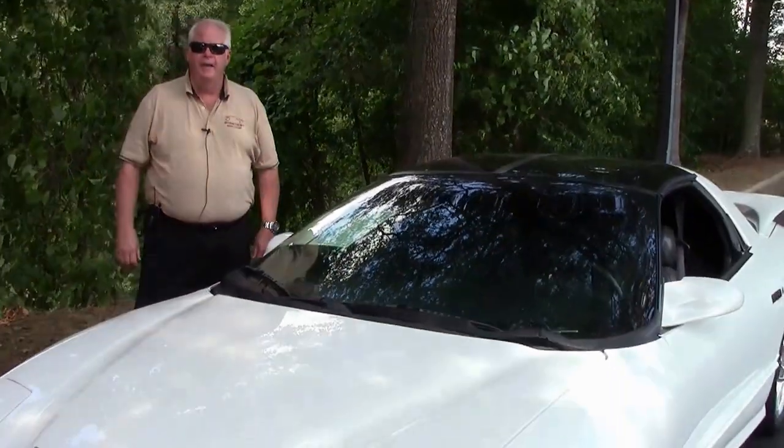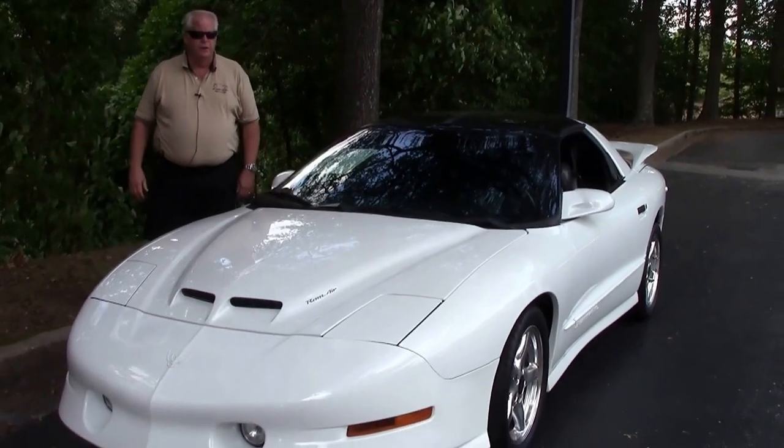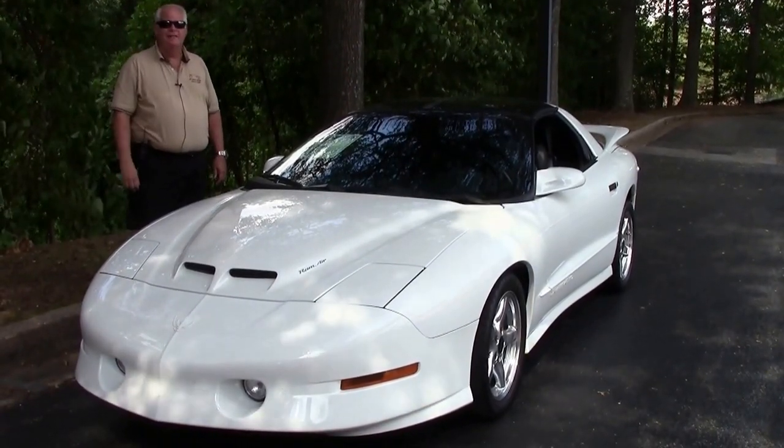Hello folks. Welcome to Buy a Vet in Atlanta, Georgia. My name's Rick Engel. Today, I'm going to show you this 1997 Pontiac Firebird Trans Am Ram Air WS6.